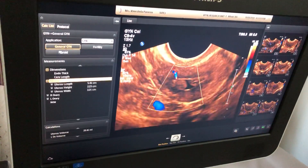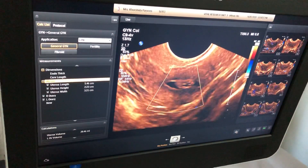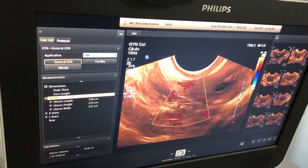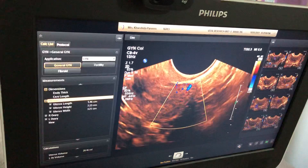This is the transverse section, this is the long section, and this is the right adnexa. The ovaries are atrophied and this is the left adnexa.